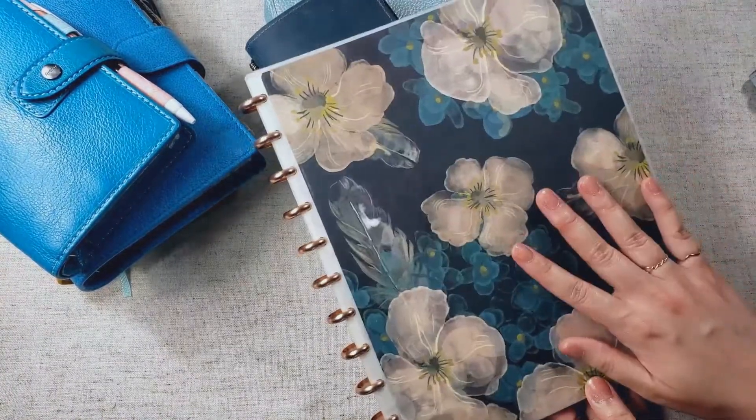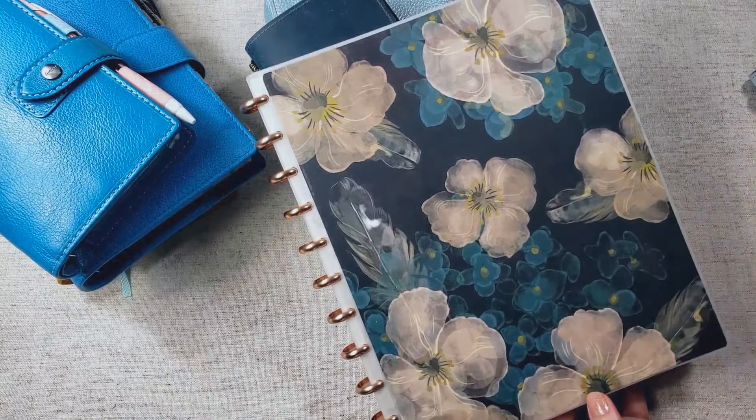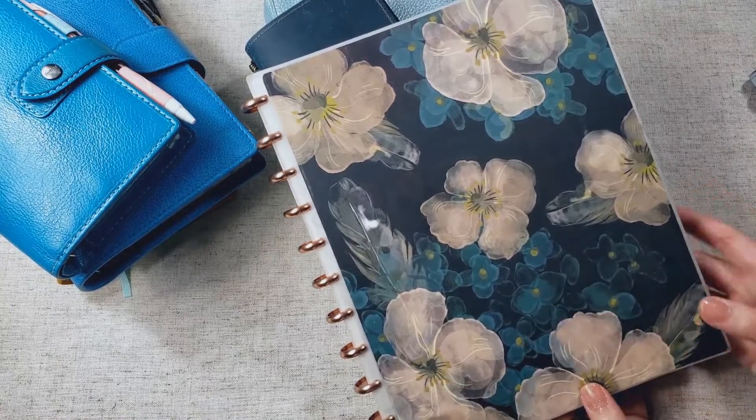I keep utility bills in here, medical information, my son's immunization records, things like that. I'm still going to continue to use this notebook. It's just not going to be part of my regular rotation anymore.